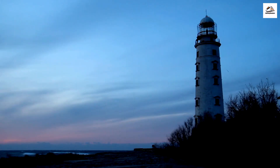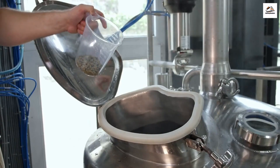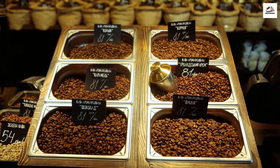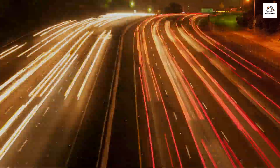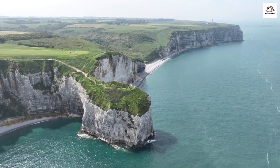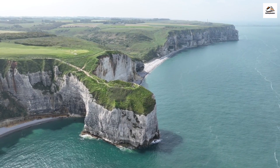The West Coast is dotted with historic lighthouses that have guided ships for generations. It's also a haven for craft beer enthusiasts — sample unique brews from local breweries along the route, each with its own distinct flavors and stories. For outdoor enthusiasts, the West Coast offers breathtaking coastal hiking trails. Explore rugged cliffs, pristine beaches, and unique rock formations on these well-maintained paths.